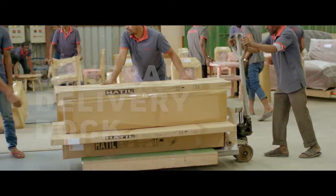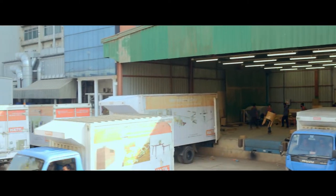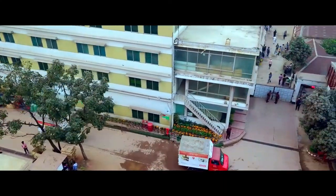The factory makes deliveries from a central delivery dock. A fleet of delivery vans and a diligent workforce uphold the promise of timely delivery.